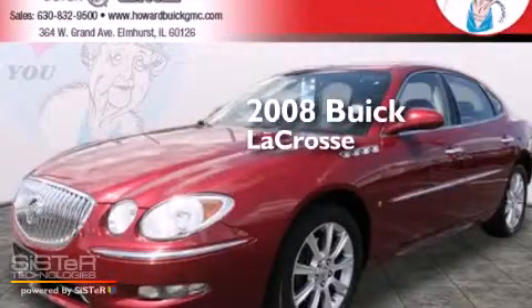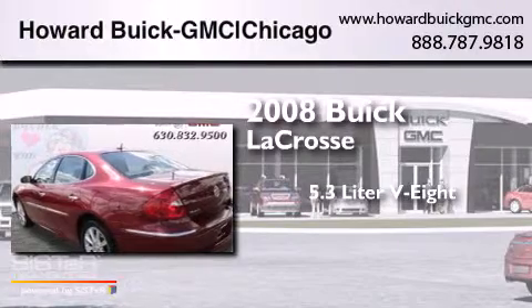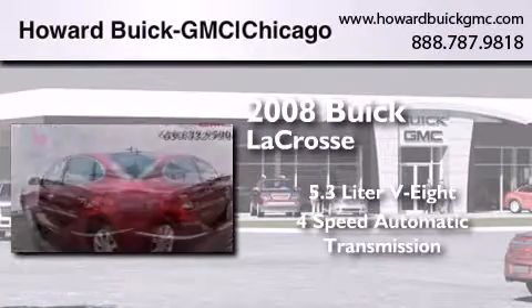This is a 2008 Buick LaCrosse. It has a 5.3-liter, eight-cylinder engine and a four-speed automatic transmission.